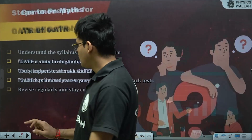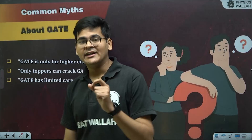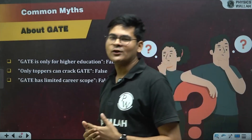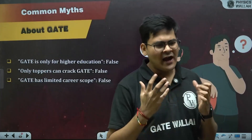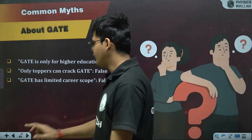Let's address common myths about GATE. Myth 1: GATE is only for higher education — False. It also helps with job preparation and PSU recruitment. Myth 2: Only toppers can crack GATE — False. I was not a brilliant student and initially wasn't aiming for a rank better than 5,000 or even 50,000, but through preparation and diving deep into the subject, I secured an all-India rank of 60. Myth 3: GATE has limited career scope — also completely false, with immense opportunities available.